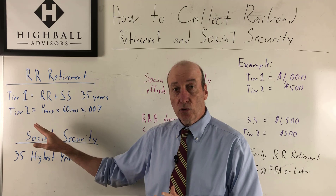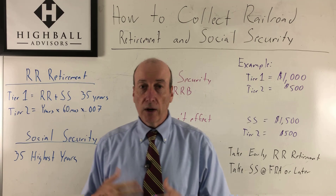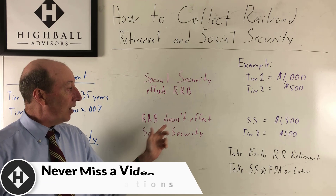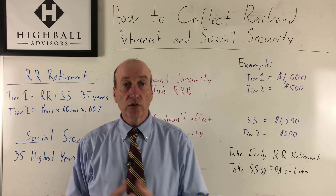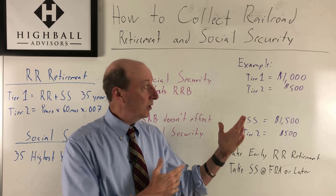Social Security, on the other hand, has no Tier 2 benefits, and it's based on your 35 highest years — that's how they come up with your Social Security number. They take the average of the 35 highest years. Here's the important takeaway: Social Security affects your railroad retirement benefits. Railroad retirement and Social Security together give you your Tier 1. However, railroad retirement board service does not affect your Social Security. Your years working for the railroad will not affect your Social Security — it's just 35 years of your Social Security employment, not railroad retirement.